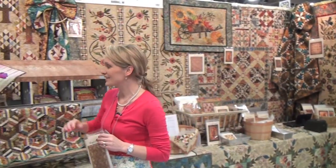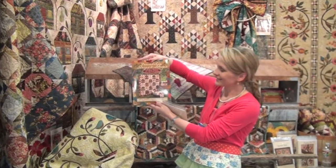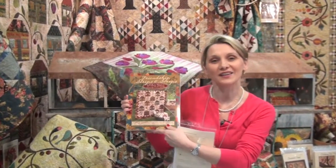Do not forget to order our favorite book called Friendship Strips and Scraps, and look for our new book in the fall, A Reason for Quilts. Thank you, and I am so pleased to have you in my booth. See you next time.